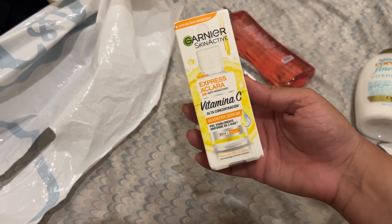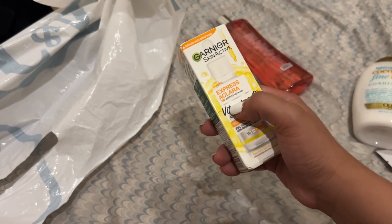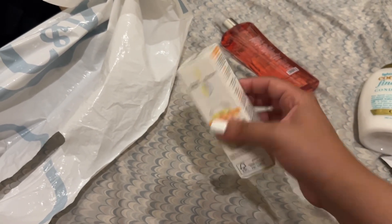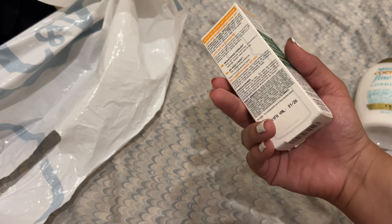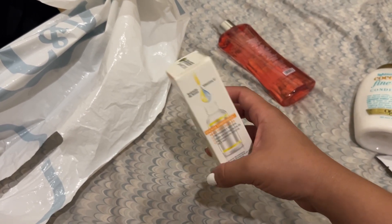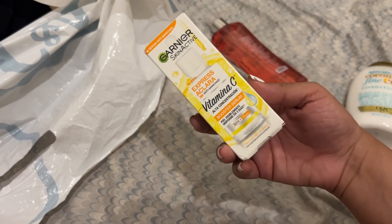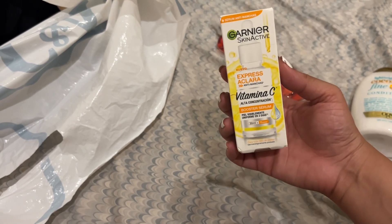The next thing we have here is some vitamin C. It's like a serum that takes away spots on your face and evens your skin tone. It's a vitamin C serum from Garnier. It's really inexpensive, so that's good. There were so many options there but I wasn't sure which to get. This one is high concentration, so I hope that's true. I actually haven't seen the reviews, but I usually look at reviews before buying something — in this case I didn't.